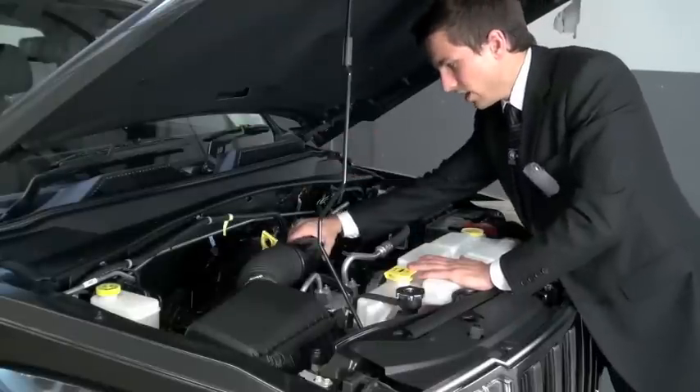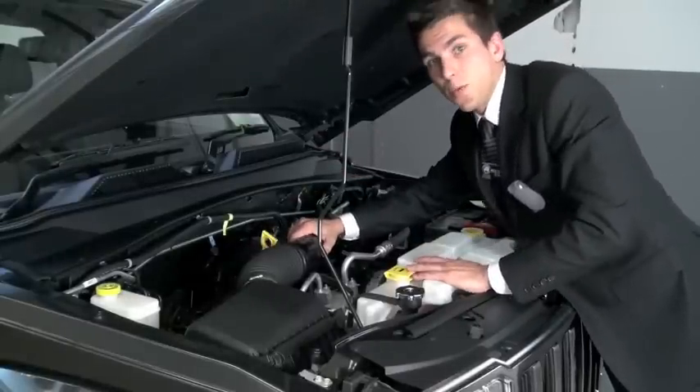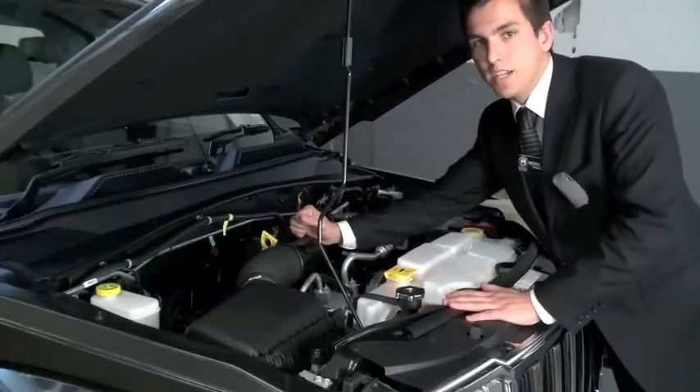Under this hood of the Cherokee, it's powered by a 3.7 litre V6 at 151 kilowatts of power and 314 newton metres of torque. This car is also available in a 2.8 litre turbo diesel engine.